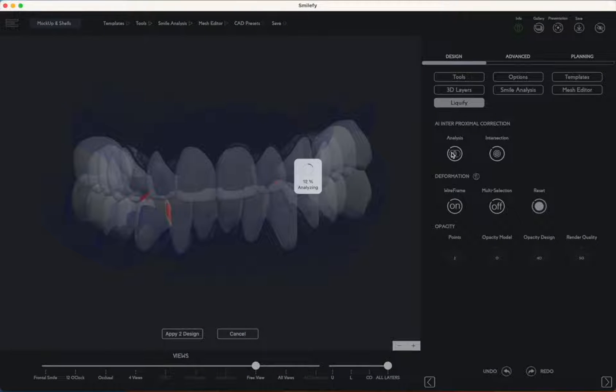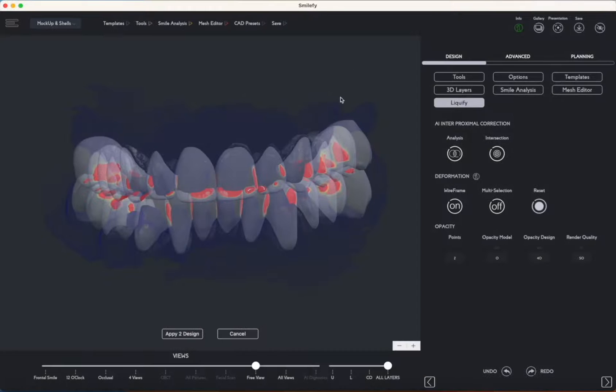The powerful AI functions within SmileFi conduct a comprehensive assessment and correction of interproximal contacts and posterior functional aspects. These functions are designed to maintain the natural form of the teeth while readjusting the mesh volumes, ensuring precise and aesthetically pleasing results.